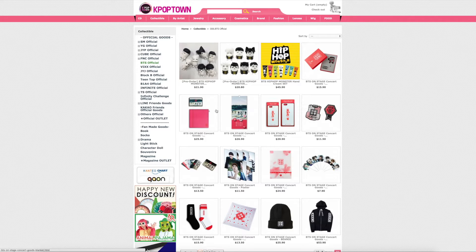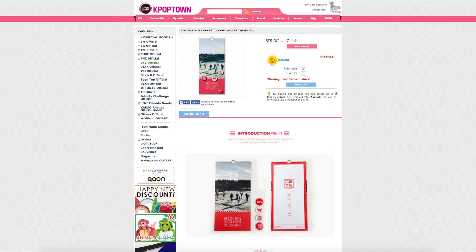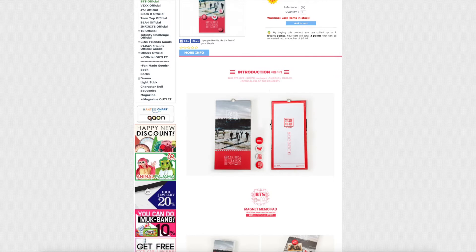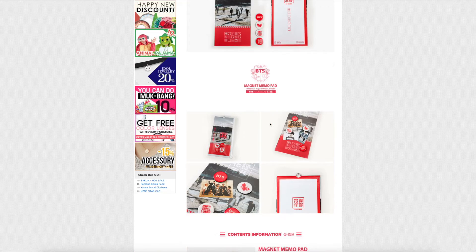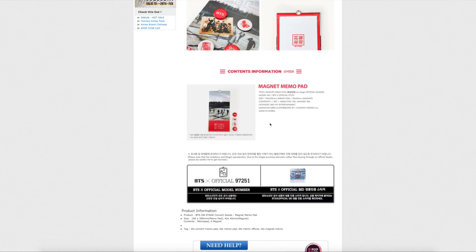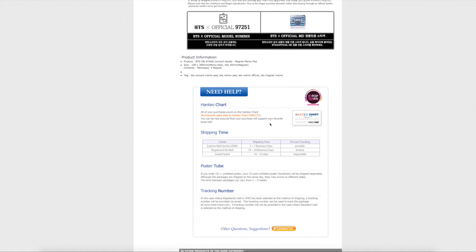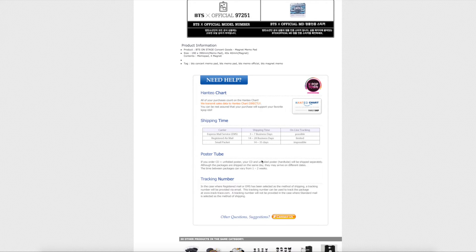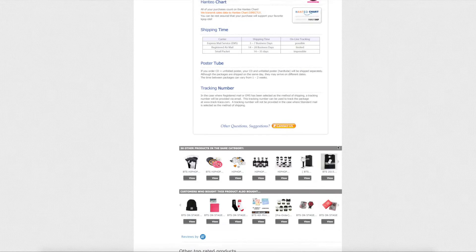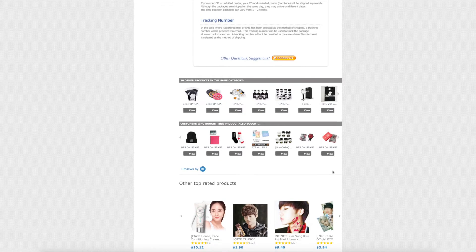Ordering from this site is pretty simple. You just click your item, it tells you how many reward points or loyalty points you can get, and then they have a picture of what your stuff is going to actually look like if you opened it up. And they give you a need-help section — if you have posters, how long shipping is going to take, and things like that, as well as other items they would recommend or that people are buying.